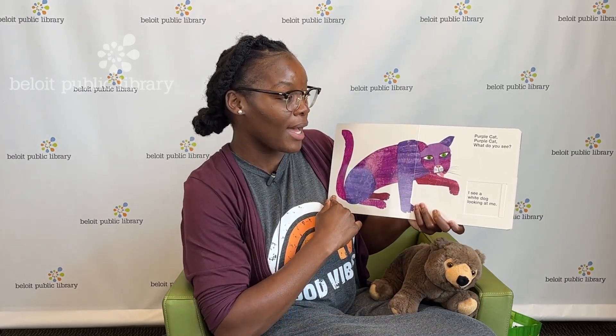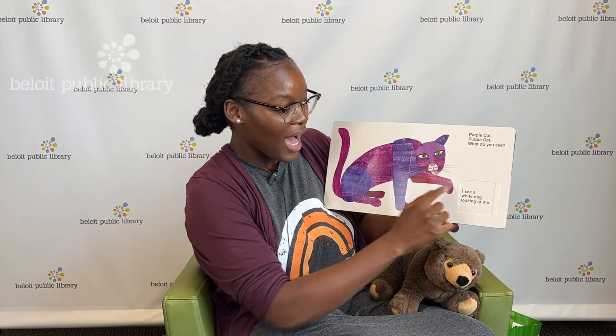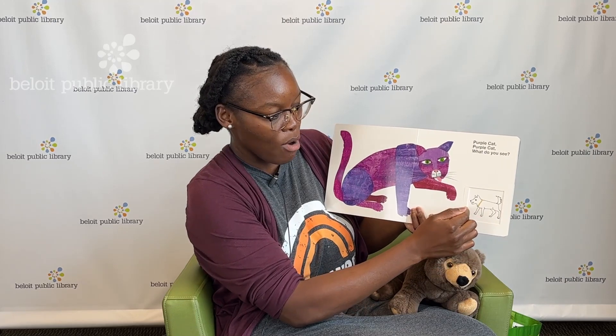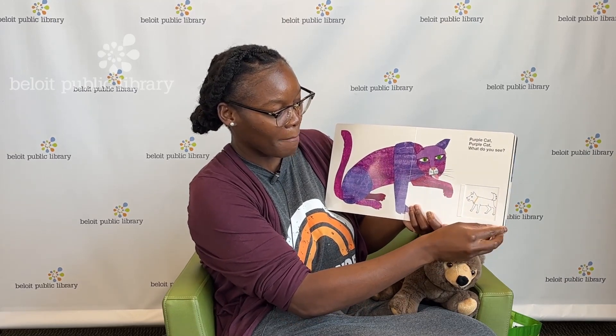Purple cat, purple cat, what do you see? I see a white dog looking at me. Woof, woof, woof, woof — hi, white dog! Turning the page.